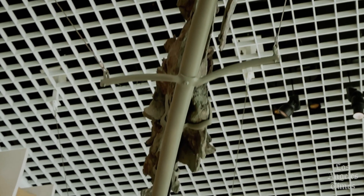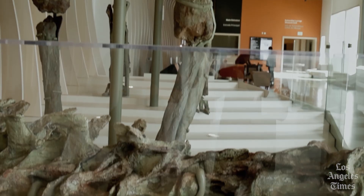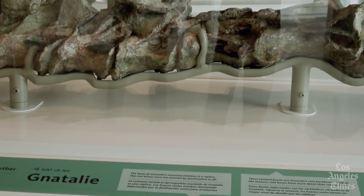When visitors walk into the new Welcome Center, there to greet them will be Natalie — a 75-foot-long, 5-ton fossilized sauropod skeleton discovered by the museum's paleontologists.